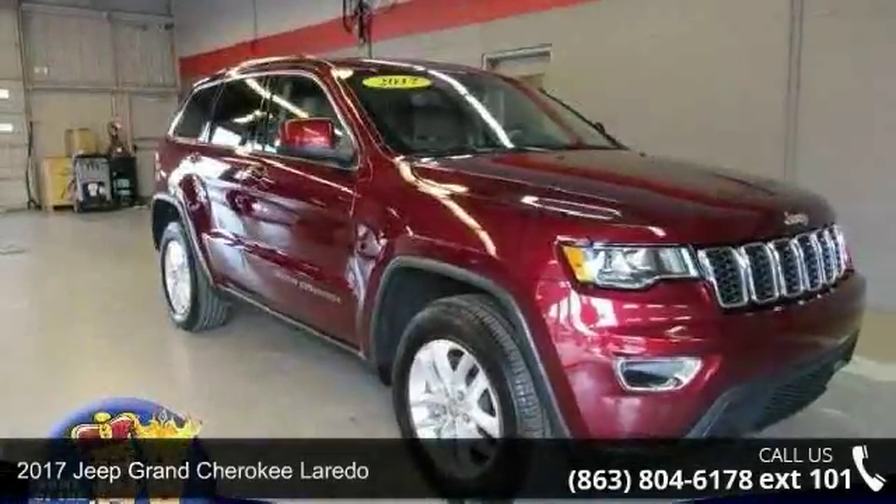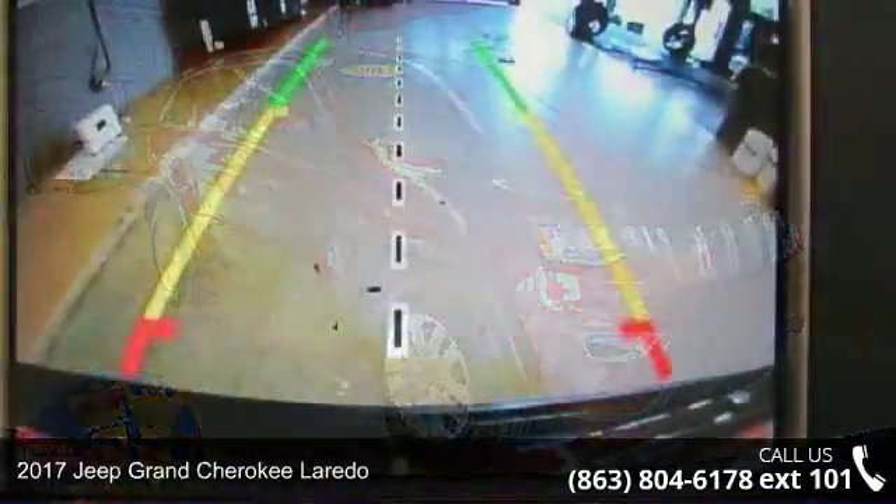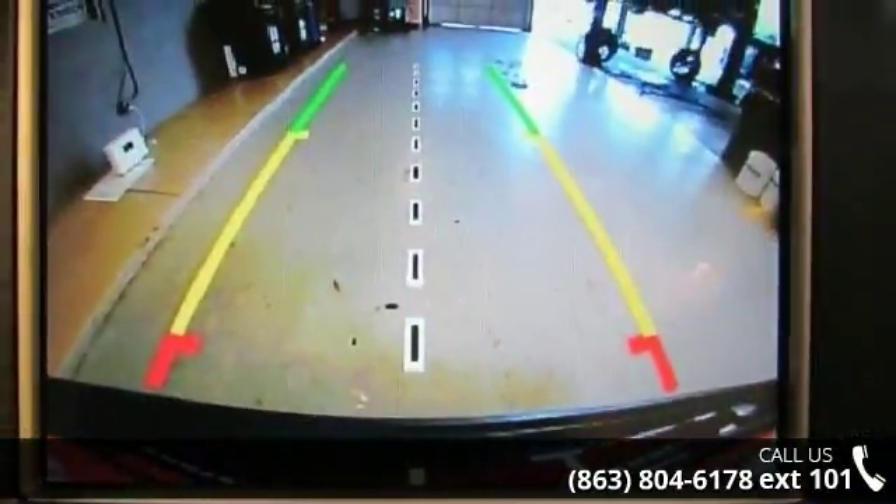Check out this 2017 Jeep Grand Cherokee Laredo. If you are looking for a first-rate auto, this one could be yours today.